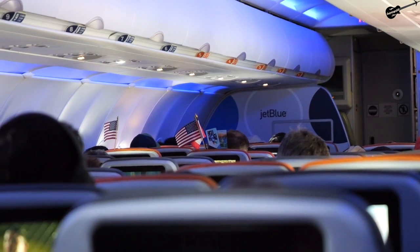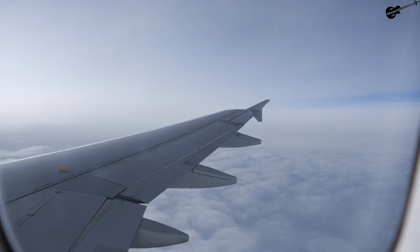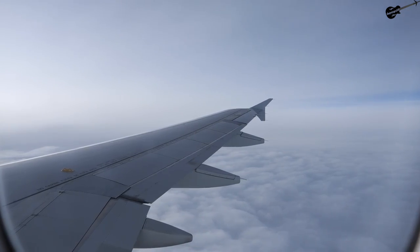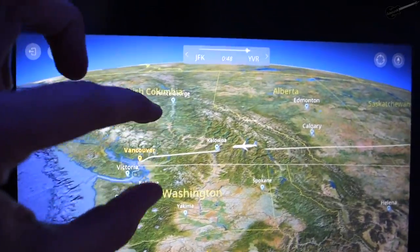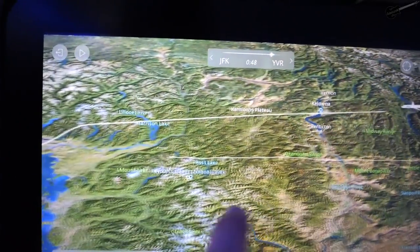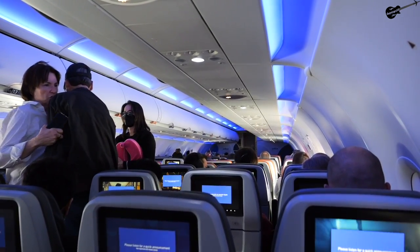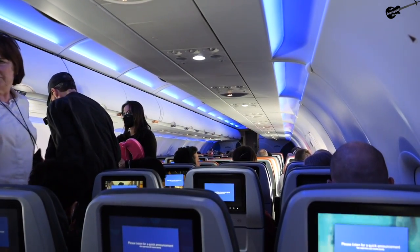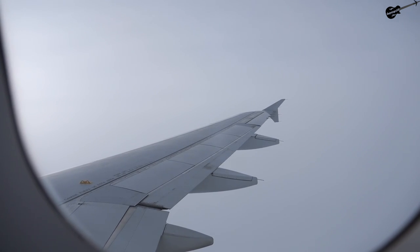Unfortunately, the last portion of this flight — which is supposed to be the most scenic, crossing the Rockies — was not visible due to clouds. So I just spent the last bit of time talking with my very nice seatmate. By this point the ride started to feel very, very long for an A320, so everyone was looking forward to touching down in Vancouver.